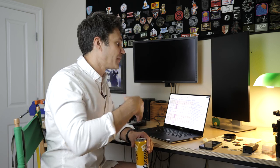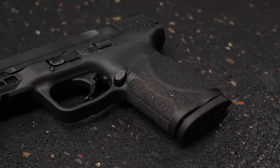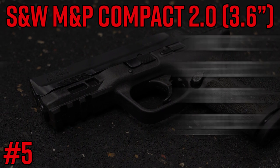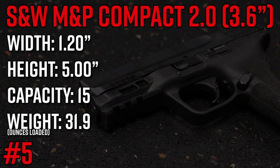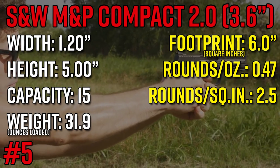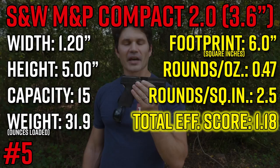Now that I've talked your ear off about the history of this spreadsheet and how we came up with these results, let's look at the most efficient double stack compact handguns. Starting with number five: the M&P 9 Compact 2.0 with the 3.6 inch barrel versus the 4 inch barrel. That makes the gun more efficient because you're talking a bigger butt but lighter weight with a 10% shorter slide. It's got a chunky width of 1.2 inches, about a tenth of an inch shorter than the Glock 19, holds 15 rounds, and is kind of hefty at 25.9 ounces, giving it decent scores of 2.5 rounds per square inch and 0.47 rounds per ounce, for a total efficiency score of 1.18.